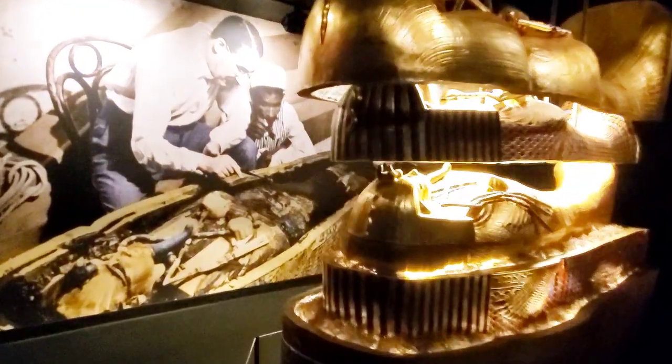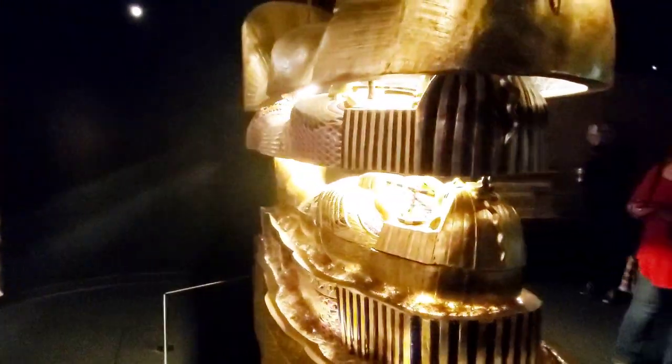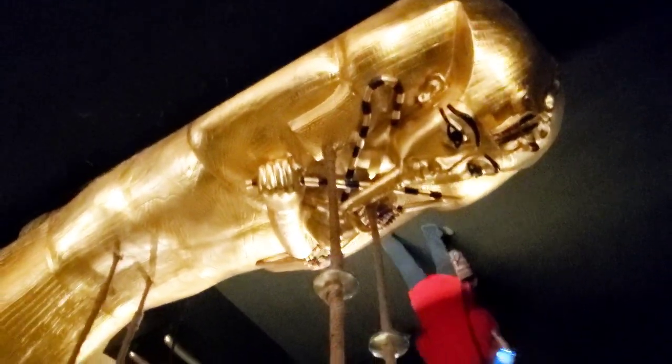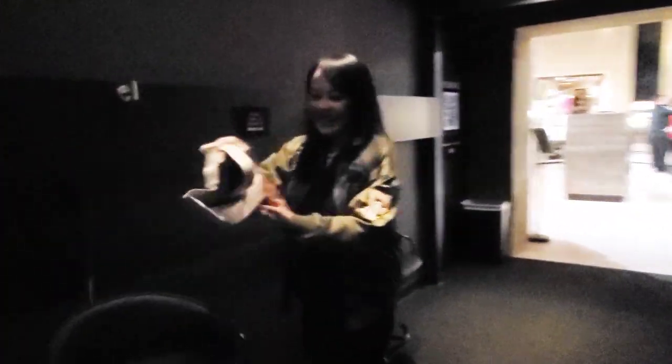The exhibit is open daily from 10 a.m. to 8 p.m. Tickets start at $20 for children and $30 for adults, excluding taxes and fees. The exhibit ends with a virtual reality experience which physically puts you in King Tut's tomb with a 360-degree view.